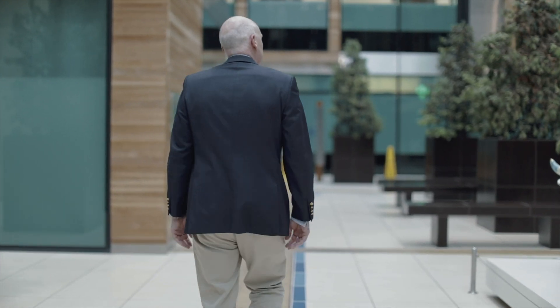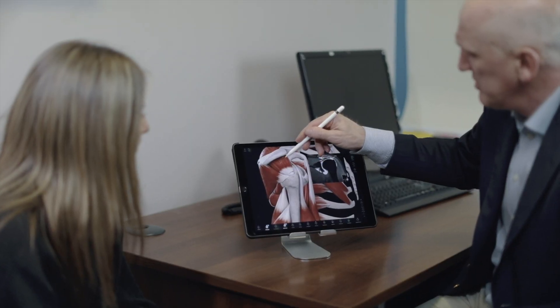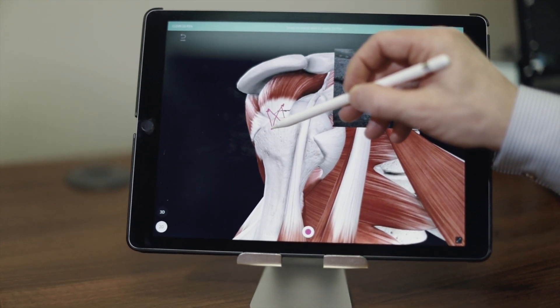Using the interactive nature of Complete Anatomy and the animations that are supplied to me makes it very easy to explain those to a patient, and I know that they're going to come away with a much better understanding of what the problem is, rather than the traditional pen and paper drawings that we did in the past. And you do get that light bulb moment with patients where they look at it and go, 'I get it.'